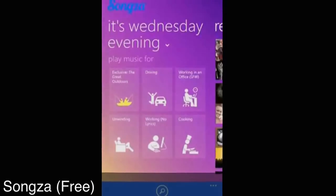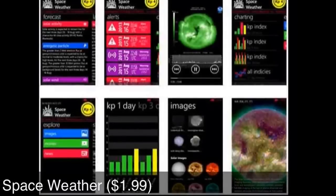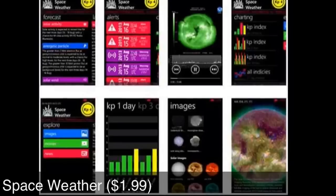Next up is Space Weather, available in the Windows Store at a price point of $1.99. This app is basically about the concept of changing environmental conditions in near-Earth space — from the sun's atmosphere to the Earth's atmosphere. It is an educational type app, so check it out.